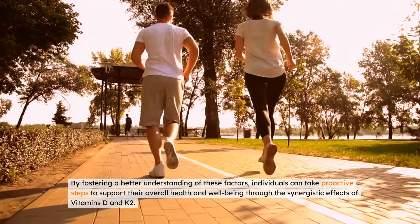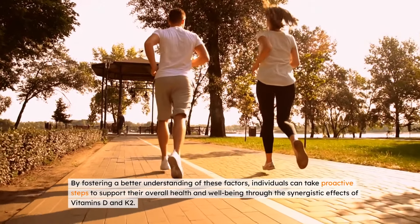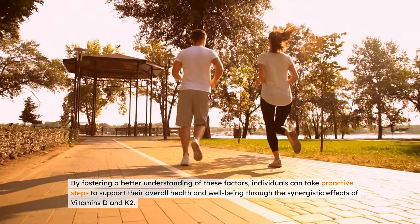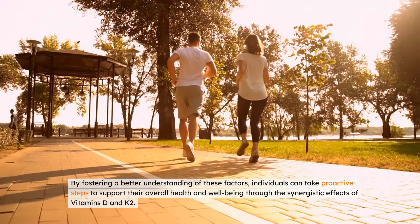By fostering a better understanding of these factors, individuals can take proactive steps to support their overall health and well-being through the synergistic effects of vitamins D and K2.